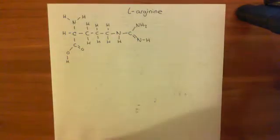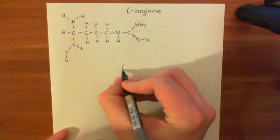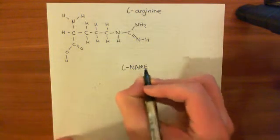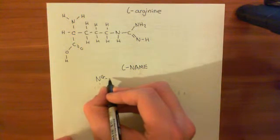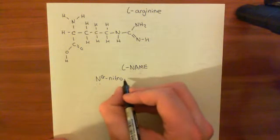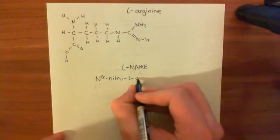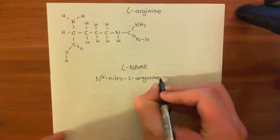This is the substrate for the enzyme eNOS, which stands for endothelial nitric oxide synthase. The inhibitor we're going to use is something called L-NAME, which stands for NG, NG-nitro-L-arginine-methyl ester.